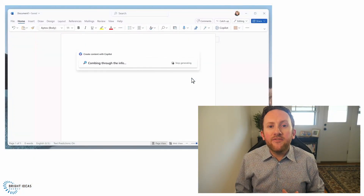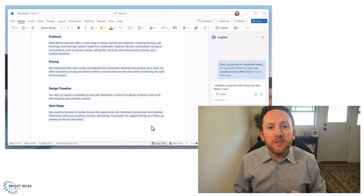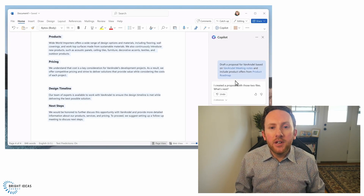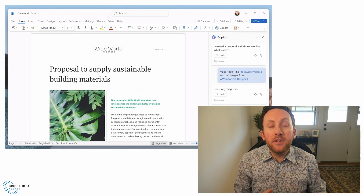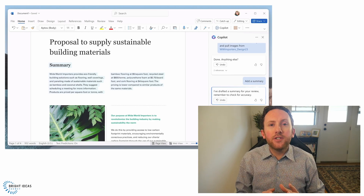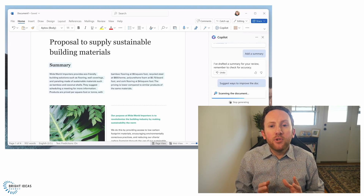Another amazing feature highlighted was something that should have marketing professionals across the world jumping up and down with excitement. You can ask Copilot to draft a document and format it like another document. So many people struggle to build a new document that correctly adheres to a company's brand identity, but it seems like Copilot will be able to do it for you. Content experts can focus on getting the right content while Copilot makes it look right, absorbing the work created by talented designers and marketers.